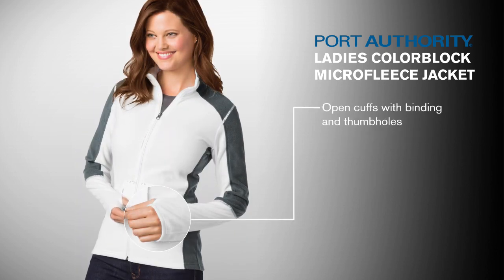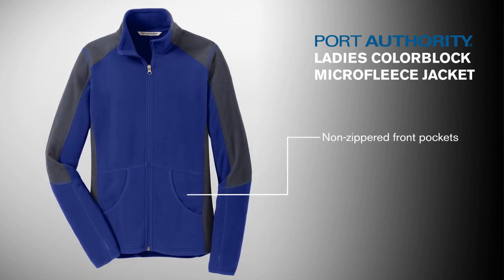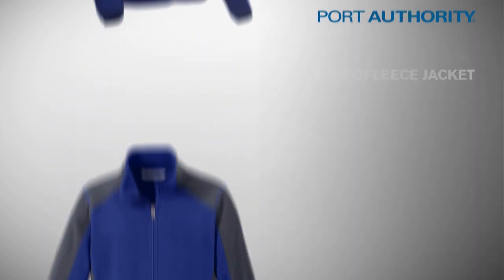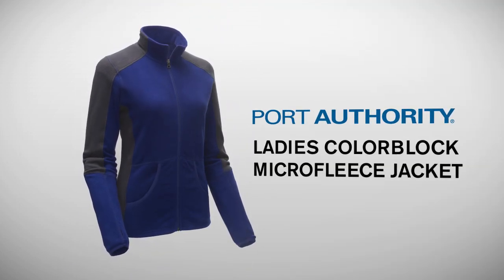Open cuffs with binding combine with thumb holes in the cuff to help keep hands warm. Relaxed, non-zippered front patch pockets add to the jacket's comfortable, easy feel. Look to this functional Trendright fleece to keep you and your team warm while looking your best.